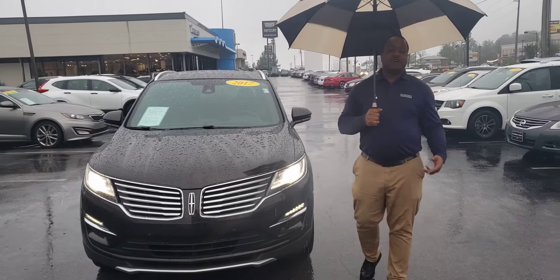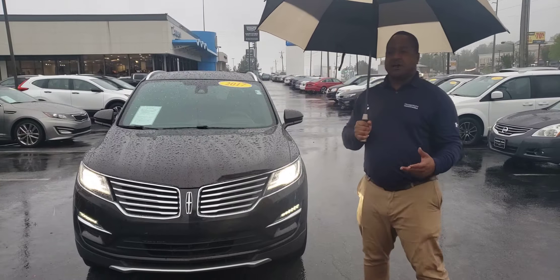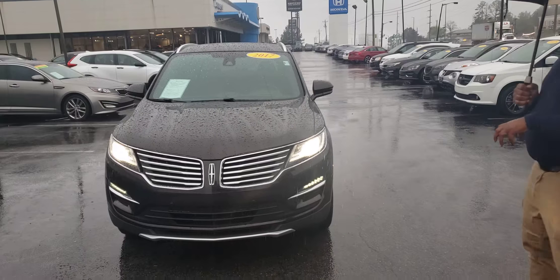Good morning Desiree, this is Phil Nelson with Tamron Hobb at Hoover. Just wanted to shoot you a quick video to introduce myself. This is the exact vehicle you inquired about online.